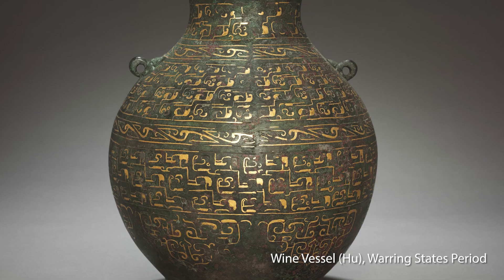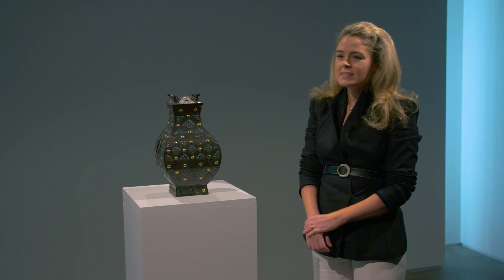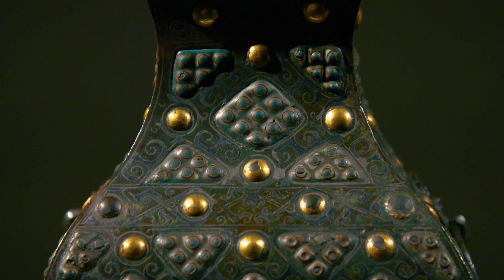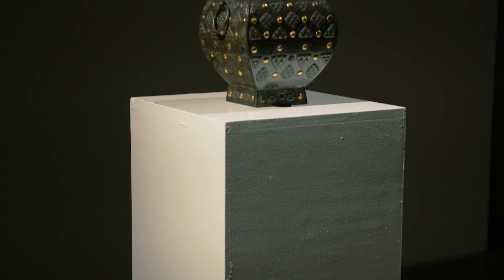In addition, social and political mobility gave rise to a need for artworks that conveyed power and legitimacy. So this exceptionally richly decorated bronze vessel, known as a feng hu, is embellished with gold, silver, and glass — a combination of materials which is virtually unseen on bronze vessels of this period.